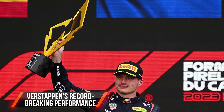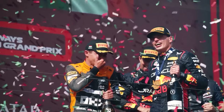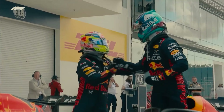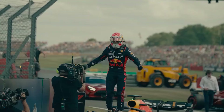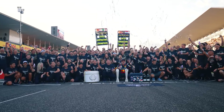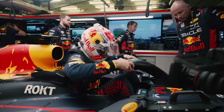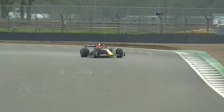Verstappen's record-breaking performance helped define Red Bull's success in 2023, where they won 21 out of 22 races, making them the favorite for 2024. Their driver Verstappen had an incredible season, breaking records like winning 19 races in a single season. Despite the competition, Red Bull remains a strong contender because the technical rules for the sport haven't changed, meaning they can build on their previous success without facing new obstacles from regulation changes.